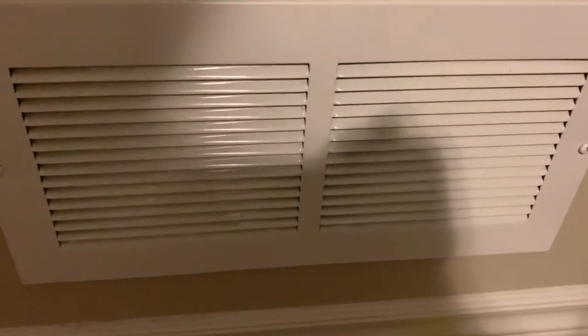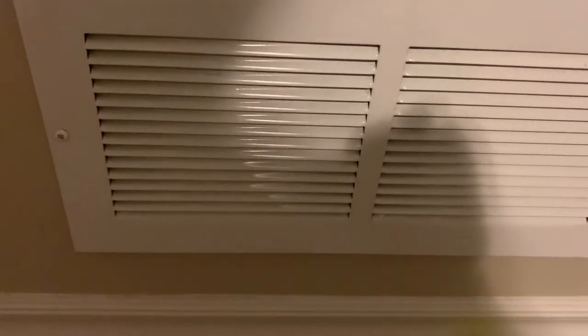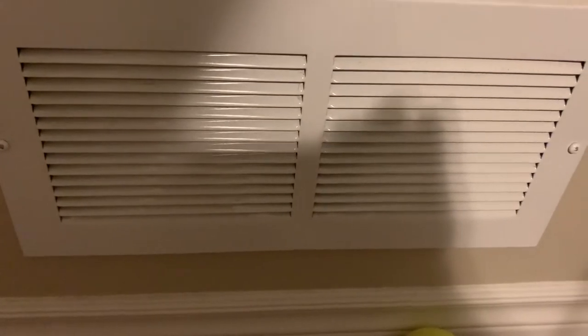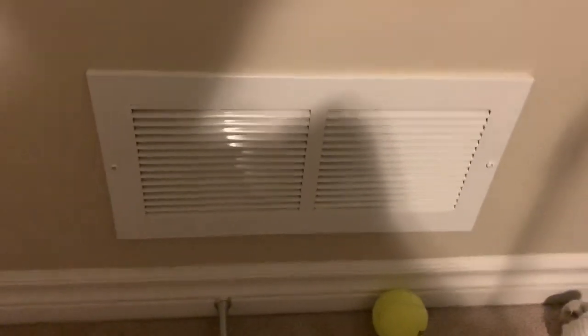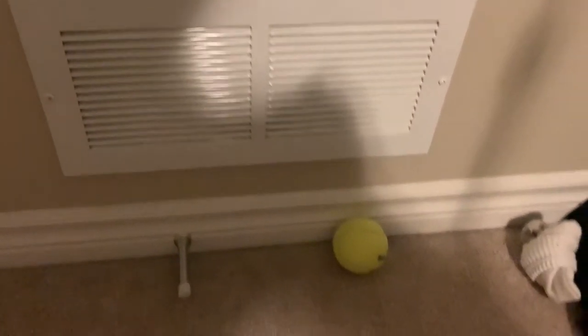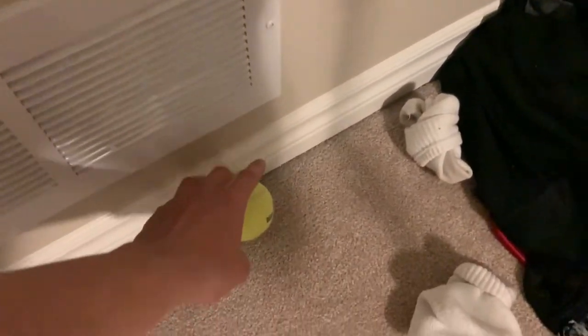Here we have a vent. I think this is where all the dirty air gets sucked in to be re-filtered and redistributed throughout the house. There's a vent on my ceiling that pumps in clean, air-conditioned, or heated air — we have central heating.